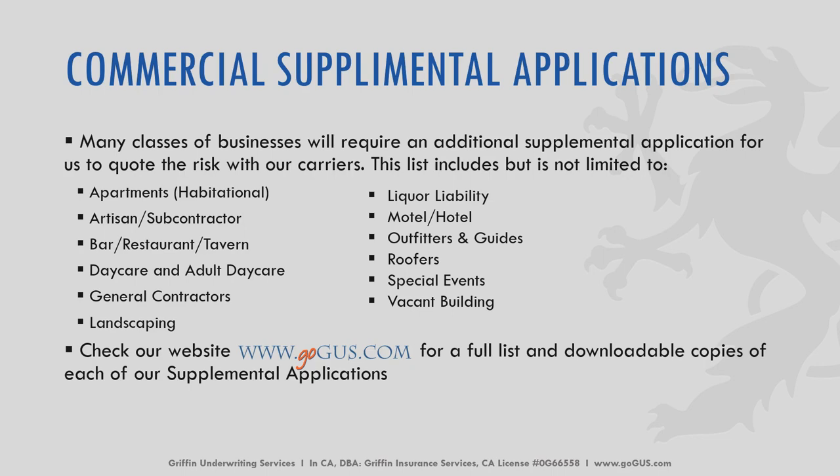There are supplemental applications required from carriers depending on the type of risk. If you are unsure if a supplemental application is required or which one to use, please reach out to us — we're happy to send you the applications that are needed. Here's a short list of the most common ones: general contractors, landscaping, janitorial, special events, roofers, apartments, daycares. We're here to help if you need any assistance.